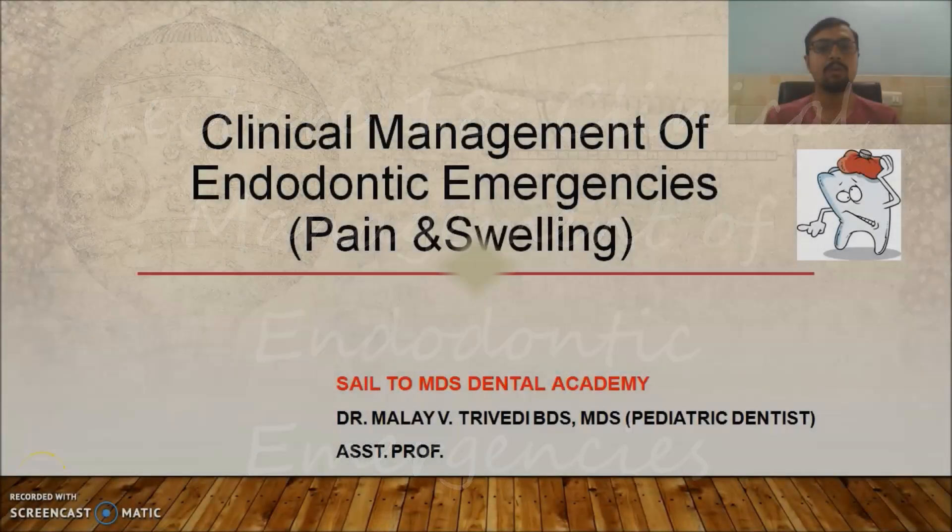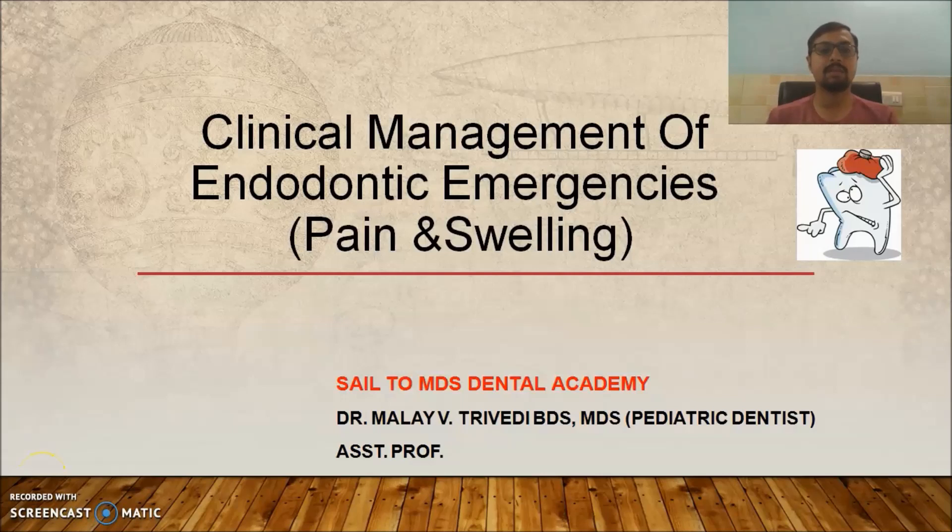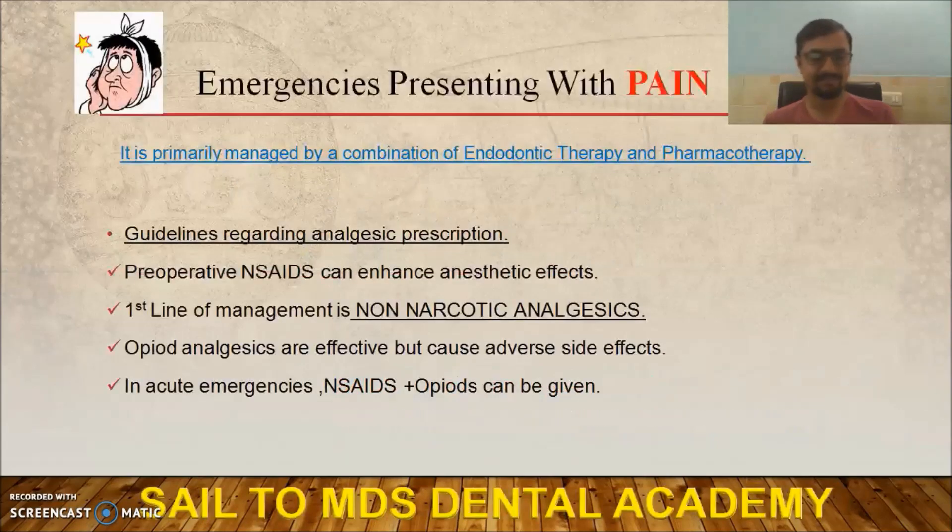We will now discuss clinical management of endodontic emergencies. As seen in our previous videos, emergencies occur before, during, and after treatment. We should know how to manage them clinically. Whatever emergencies occur, they are associated with two things: pain and swelling. We will see how to deal with those.